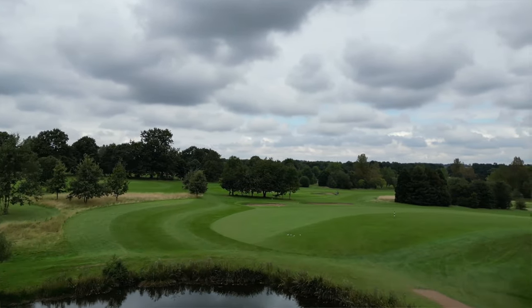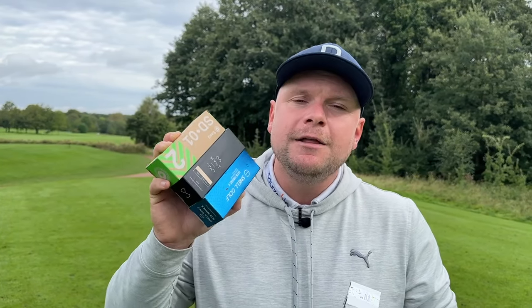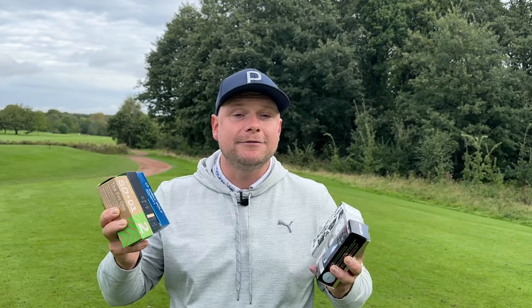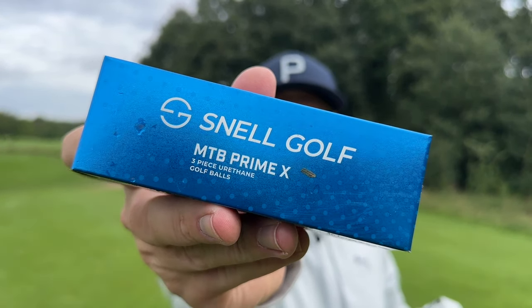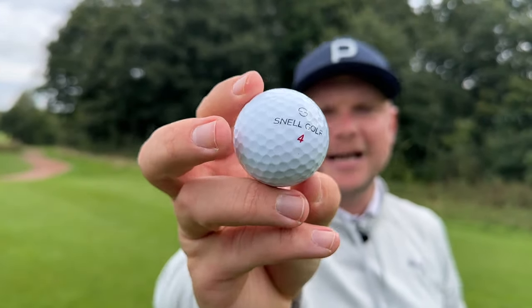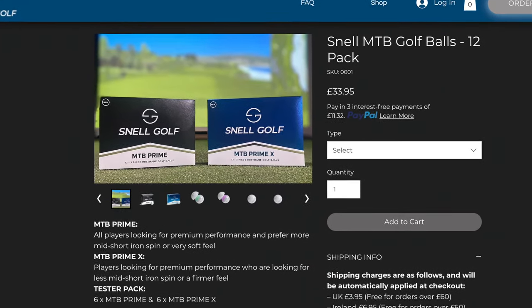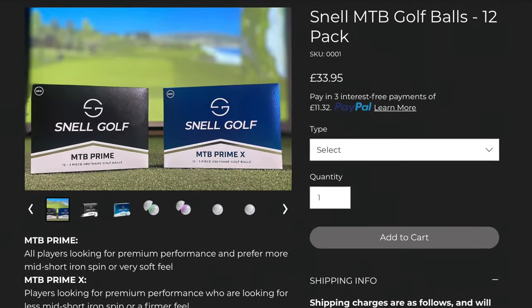We're going to go top three and in order. In at number three of my top three direct-to-consumer golf balls that can save you some money, I'm going with the Snell MTB Prime X golf ball. This is a three-piece urethane golf ball designed to be in line with the Titleist Pro V1 X. It looks fantastic, it feels great, and when I tested these I was really impressed with the performance.